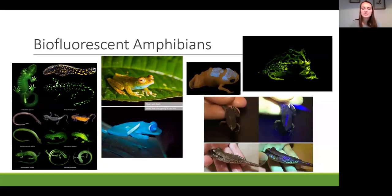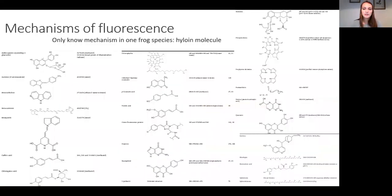We're seeing differences in the excitation and emission spectra of amphibian species, with a range of fluorescence colors from greens to blues. We only know the fluorophore mechanism in one frog species—it's a hyaline molecule—but different frog species may have different fluorophores underlying their fluorescence, adding to the evidence that it may play a role in some species.